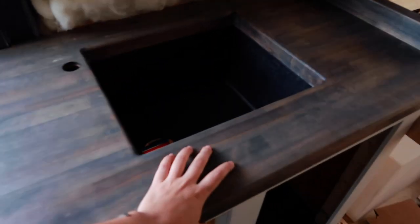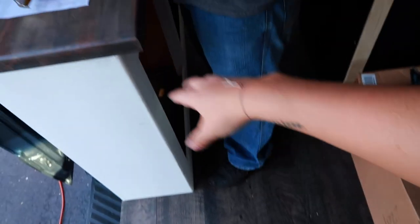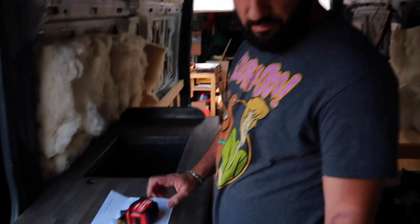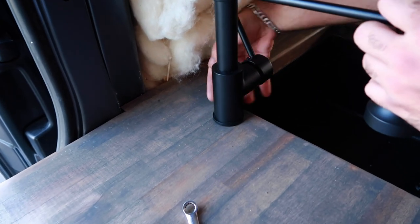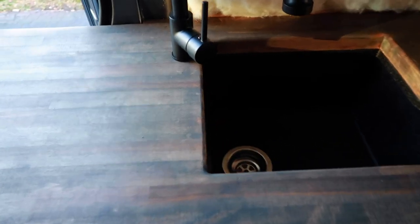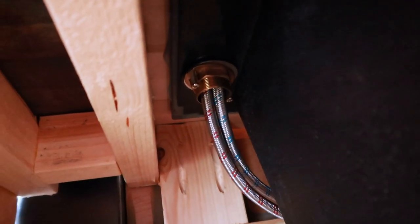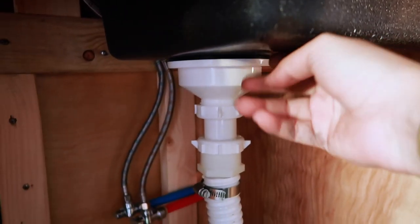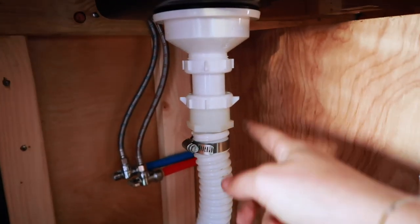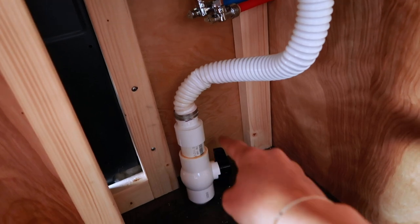Our kitchenette butcher block countertop is in! It's a pretty close match to the ceiling — not a perfect match to the floor since it's a different type of wood. And there's our little sinky sink. We have the PEX cables run to the faucet attachments, the drain going to a flexible hose, and then into another contraption with a cutoff valve.